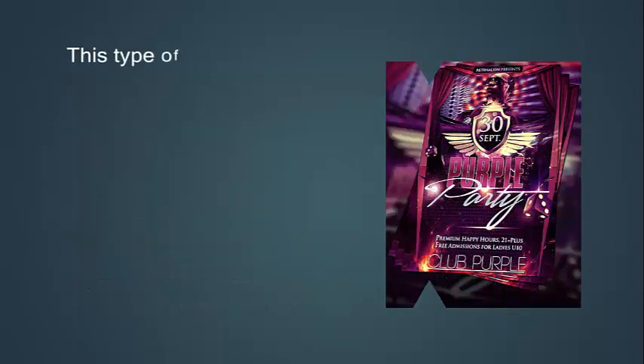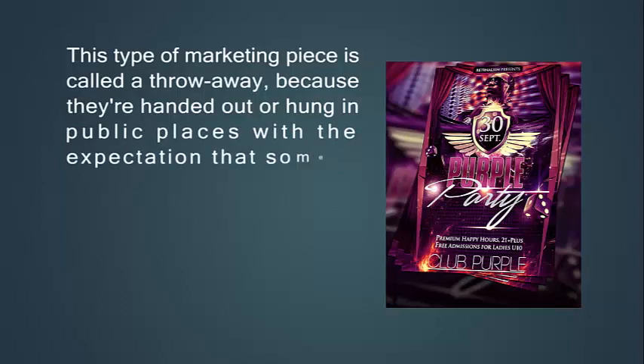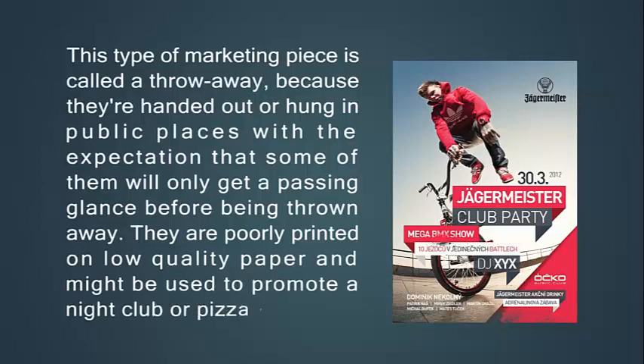This type of marketing piece is called a throwaway because they are handed out or hung in public places with the expectation that some of them will only get a passing glance before being thrown away. They are poorly printed on low quality paper and might be used to promote a nightclub or by a student.